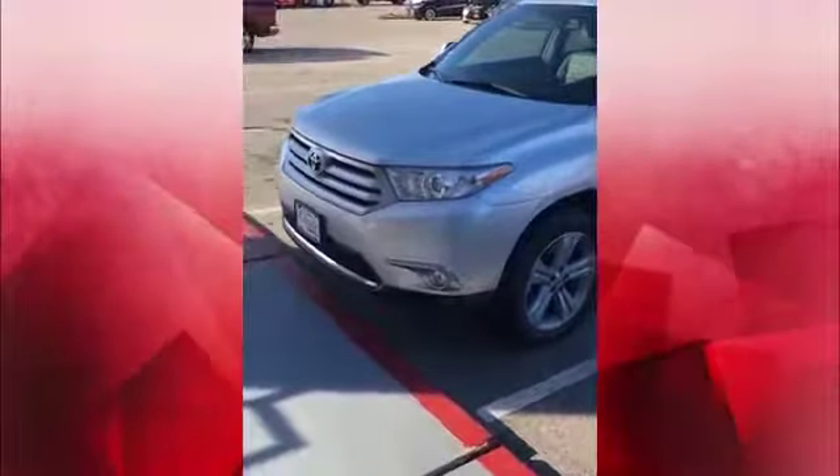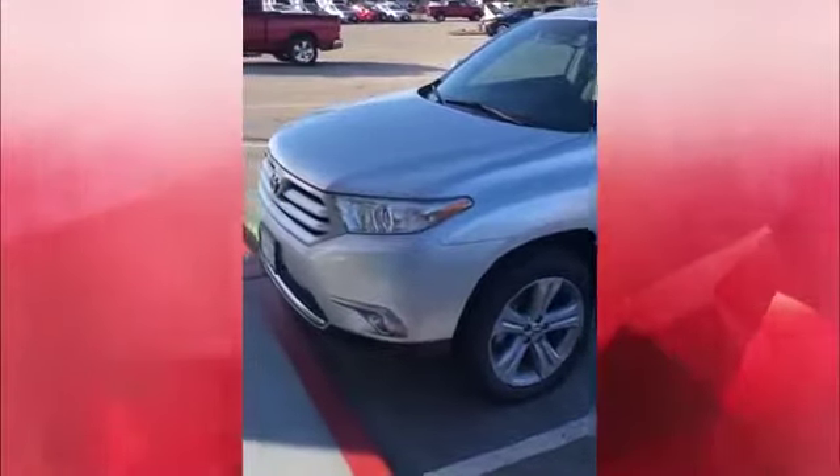Hey everyone, this is Cameron Halford over at Classic Toyota here in Tyler, Texas. Just wanted to give you a sneak peek of this 2013 Toyota Highlander Limited version. It is in the Silver Sky Metallic with the alloy wheels, leather, roof, navigation.